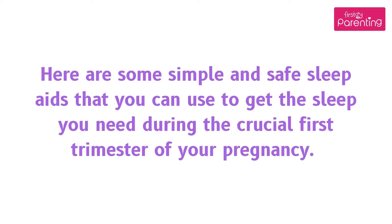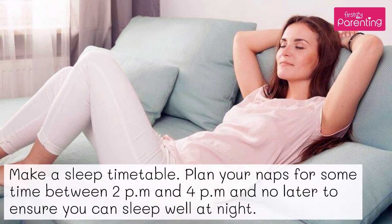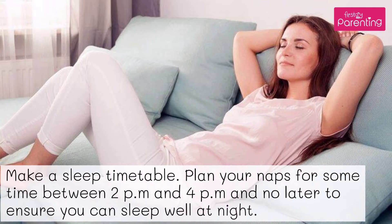Here are some simple and safe sleep aids that you can use to get the sleep you need during the crucial first trimester of your pregnancy. Aid No. 1: Set up a schedule. Make a sleep timetable and plan your naps for some time between 2 p.m. and 4 p.m., and no later, to ensure you can sleep well at night.